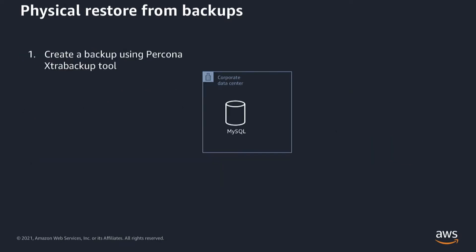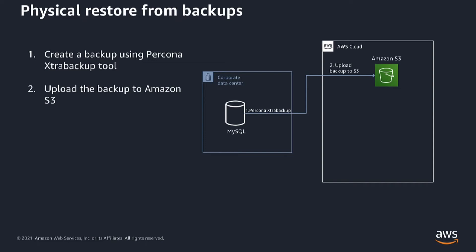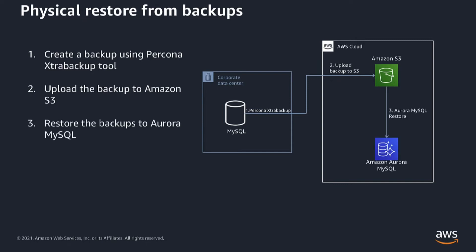Let me quickly walk you through how the physical restore from a backup works in Aurora. You have a MySQL instance running in your data center or self-managed on EC2. You first create the backup using Percona Extra Backup on your MySQL server, upload that backup to an Amazon S3 bucket, then restore that backup to an Aurora MySQL cluster. If you have downtime requirements, you set up binary log replication between Aurora and your self-managed MySQL instance, and once the replication has caught up, you cut over your application to Aurora.